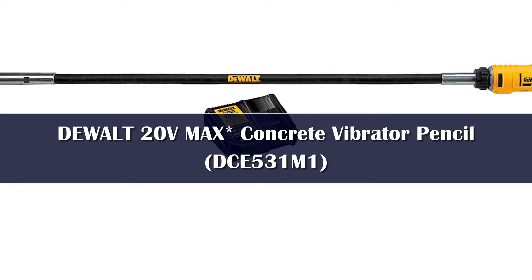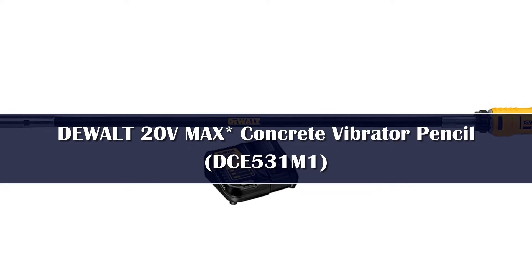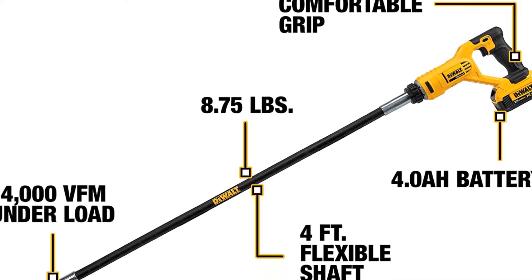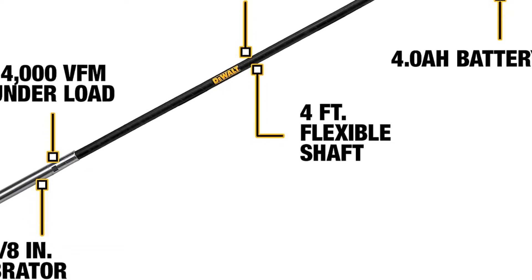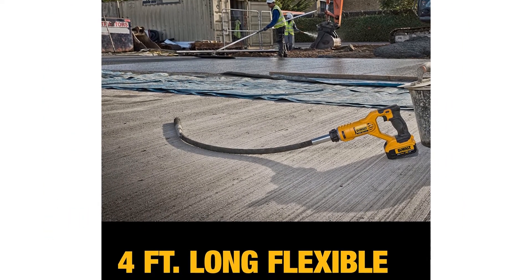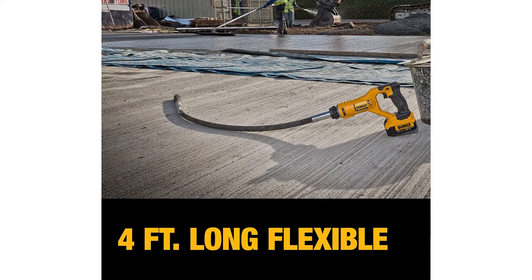Number 4: The Dualt DCE531M1 20V Max Pencil Vibrator Kit is a viable choice for those who don't need a long shaft but want faster speed. At 14,000 VPM, this unit has a 4-foot long flexible shaft that is easy to manipulate. Its vibrator head has a diameter of 1 and 1/8 inches and weighs only 10 pounds. The design makes it easy to clean, and for small DIY jobs it works just fine, such as mixing up to 5 cubic meters of concrete, particularly useful for curbsides.